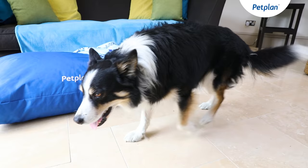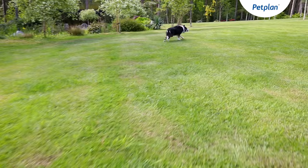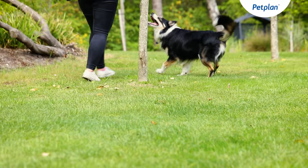The Border Collie is a pastoral breed, and this group of dogs were originally bred to help herd sheep and cattle as well as help move livestock to market. As such, this breed has a very strong natural instinct to herd.